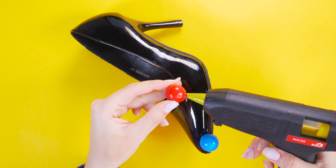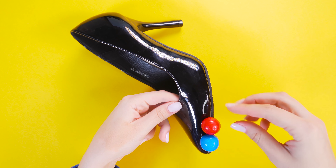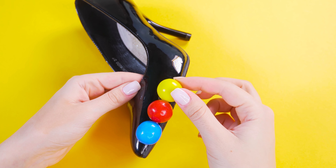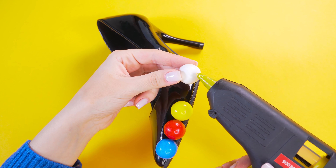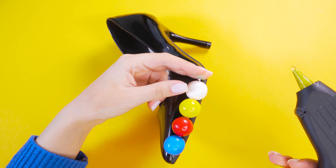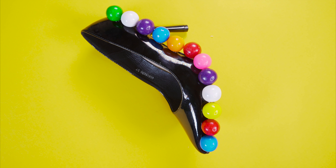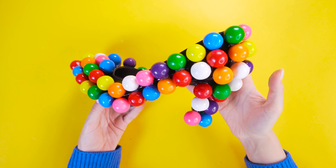You've got three options here. You can make sure you vary the colors so they don't repeat one after another. Or you can lay out a pattern on the floor ahead of time. Or just go crazy and glue them on randomly.